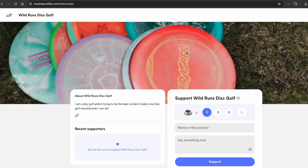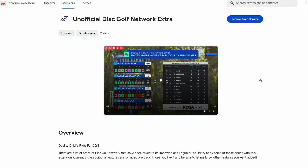If you like this extension, you can support me at buymeacoffee.com/wildrunsdgr — whether it's one dollar, five dollars, or ten dollars, every little bit helps, and I definitely don't expect any donations so don't sweat it. Comment down below what future features you'd like to see, because I'll really try to make it better and hopefully make Disc Golf Network overall a fun viewing experience. Be sure to give it five stars!